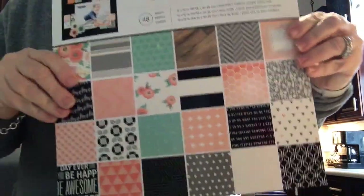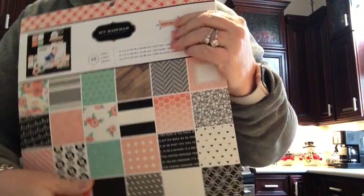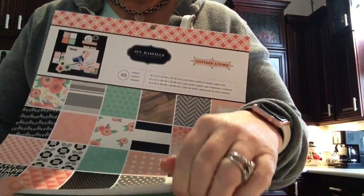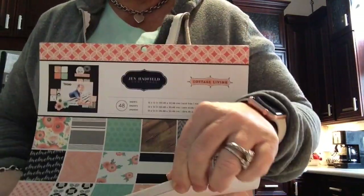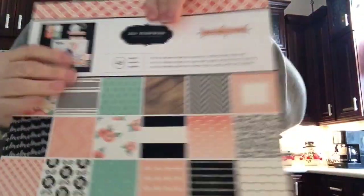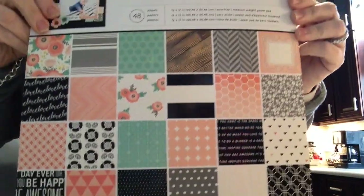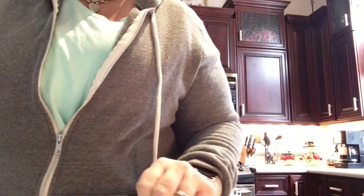First thing I found was the Jen Hadfield Cottage Living. This is such a pretty paper. I just really love the soft colors. It's single-sided, and all of the papers are represented on the cover here. If you want to see a more detailed look, just let me know and I'll be glad to do that. The paper's been around for a while, so I'm assuming most everyone's seen it.